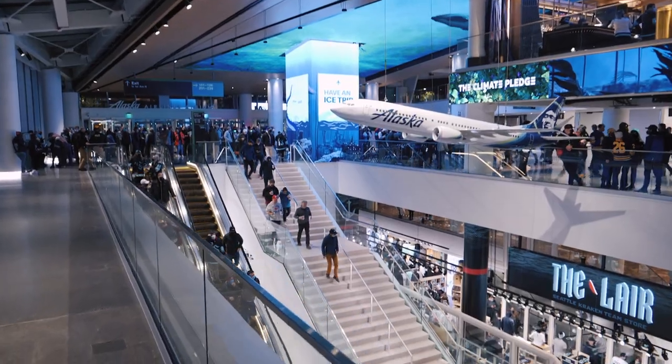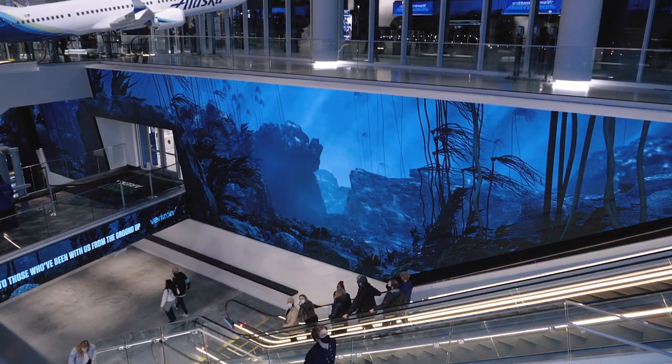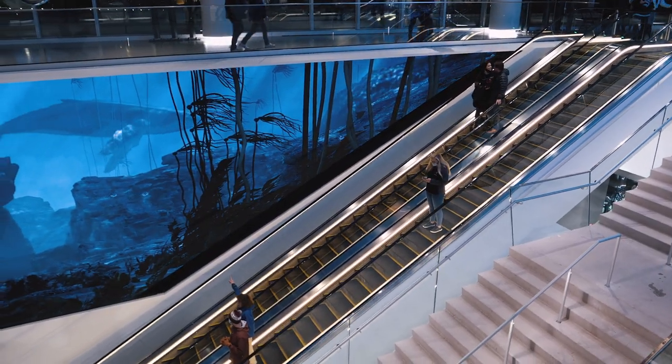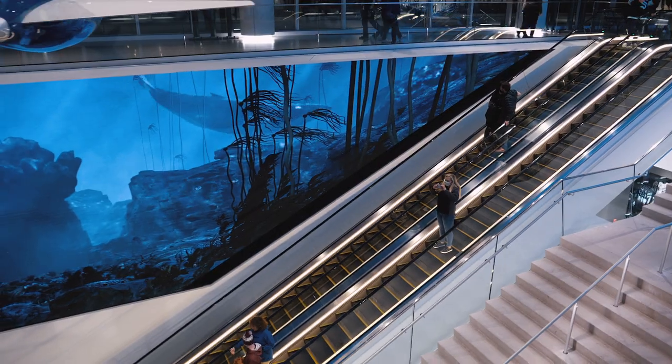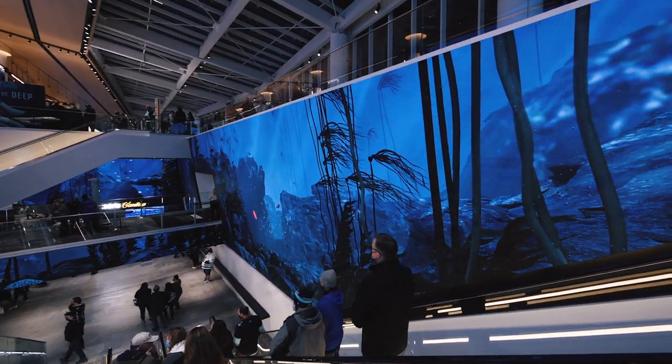Part of that experience is walking into the arena. You walk in and you're kind of at the upper concourse already. Now we need to go subterranean down to the ice. But before you go down there, as you can see behind me, we've got a very large atrium LED wall that Daktronics helped provide and build and create content for. This needed to be an immersive experience — not just logos on a wall.